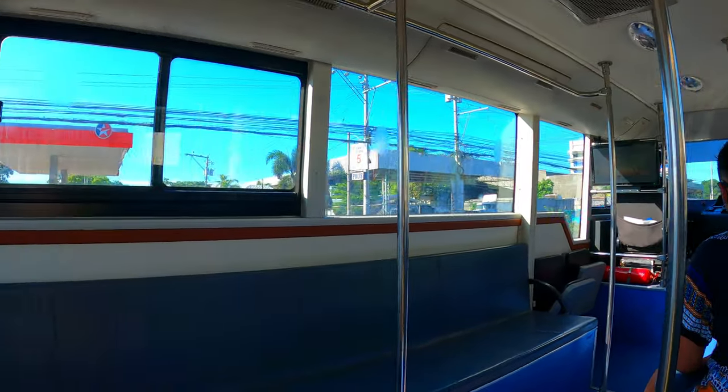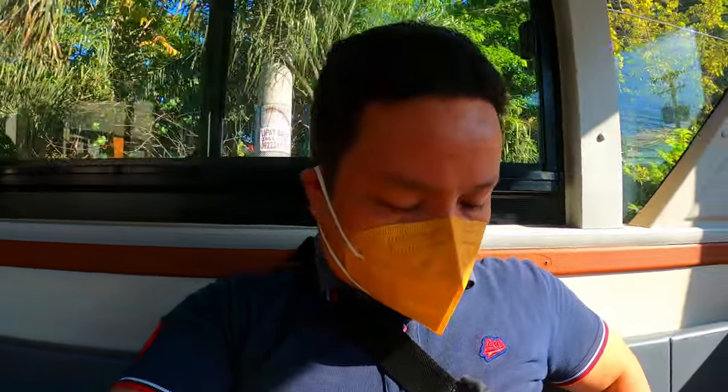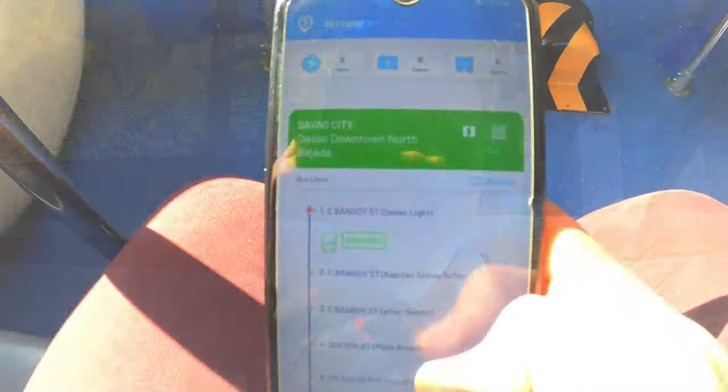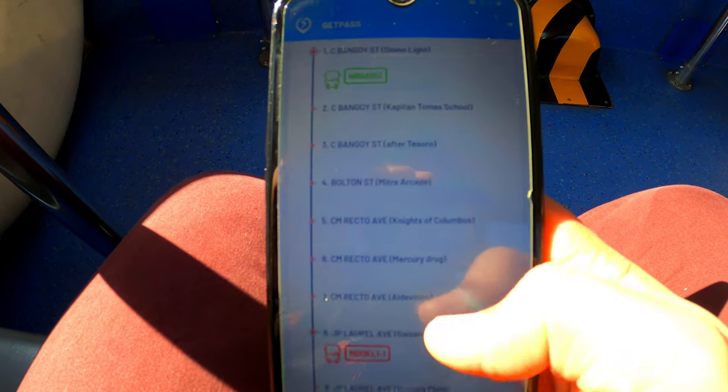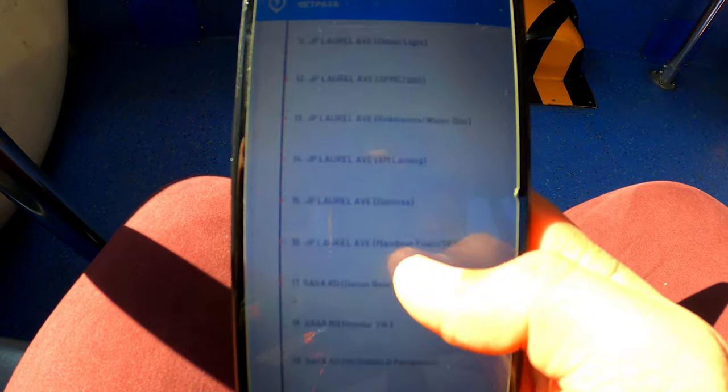Yes mga kaJoy, I am very happy that I am here inside a Get Bus — Get, or Global Electric Transport. For you to be able to ride, you have to make sure that you download the application, which is the Get Pass application. Then you have to generate your QR to ride in. One of the features of this Get Pass application is that you can also track where the bus is currently located, and here in Davao City it is really updated.